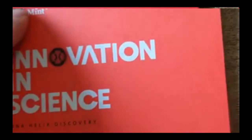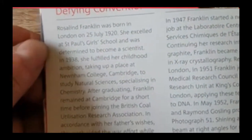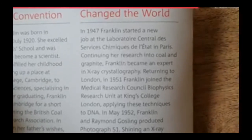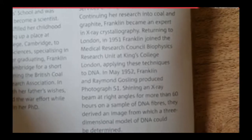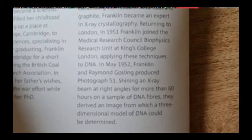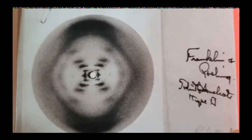Moving on then, we'll have a look into the brochure. This one tells you an awful lot more about Rosalind Franklin herself — there's quite an interesting story actually. She never actually got credited with Photograph 51. In May 1952, Franklin and Raymond Gosling produced Photograph 51, showing an X-ray taken at right angles for more than 60 hours on a sample of DNA fibres. They derived an image from which a three-dimensional model of DNA could be determined. If you just think about that for a minute — this is back in 1952 — it really was breakthrough science at its best.